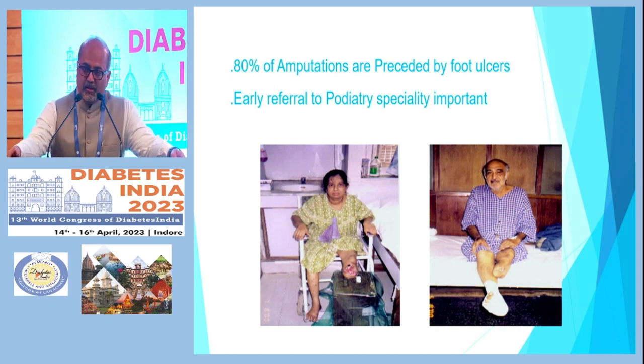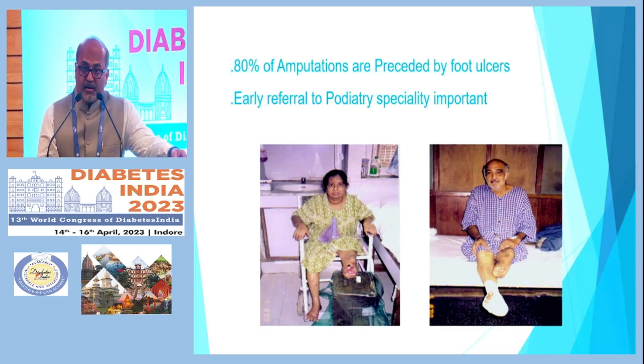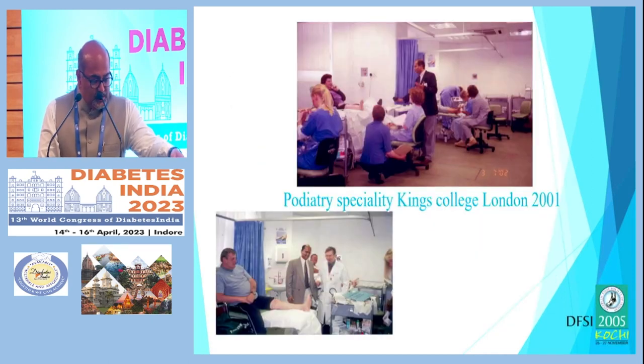As my previous speaker rightly said, 80 percent of amputations are preceded by foot ulcers, and early referral to a podiatry specialty center is very important. This was way back at King's College in 2001, where I was trained under Dr. Mike Edmund, who was one of the pioneer centers in the world that started diabetic foot and podiatric clinics.